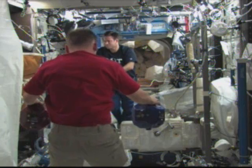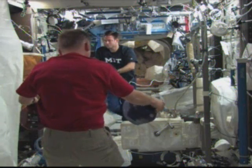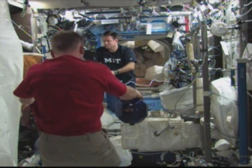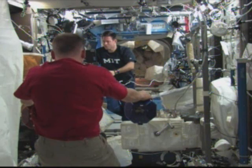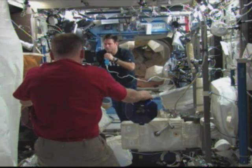By doing so, scientists are able to test theories and calculations on coordinating the movement of multiple things maneuvering together in the microgravity of space. Fink seems to be using just two of the satellites in this experiment, but there are actually three that can be used.